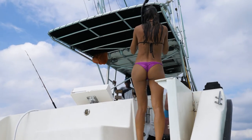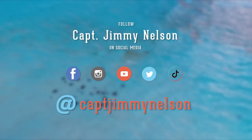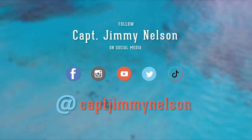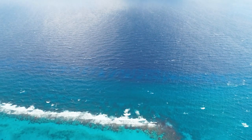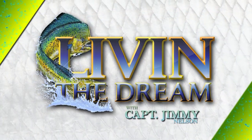For more fishing and diving action, follow along on Facebook, Instagram, YouTube, Twitter and TikTok at CaptainJimmyNelson. Livin' the Dream with Captain Jimmy Nelson was brought to you by Salt Life. Live Salty.